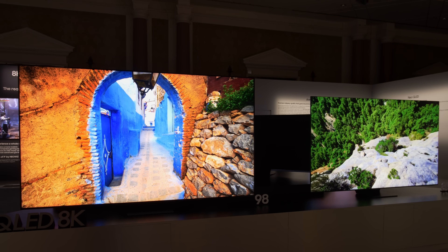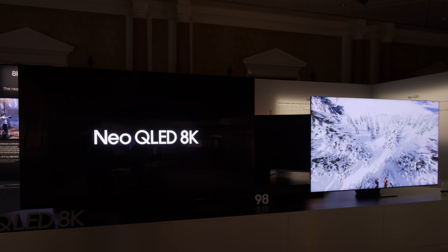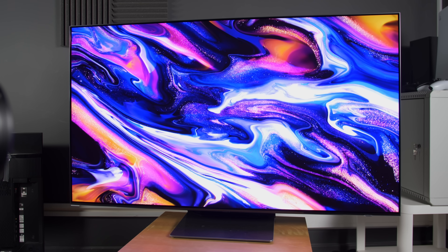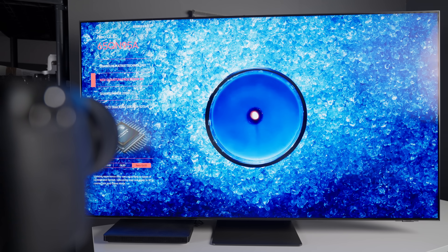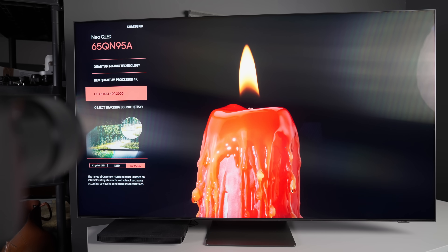In retail stores, the prime spaces are usually occupied by Samsung Neo QLEDs, with the Samsung OLEDs displayed inconspicuously in the corner, if even present at all. On last year's S95B, the shop demo mode defaulted to a generic albeit colourful screensaver, whereas the Neo QLEDs benefited from a dazzling demo loop with clearly higher production value.